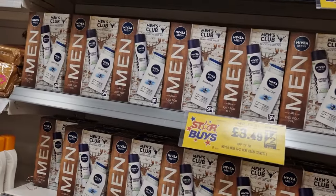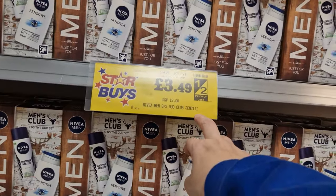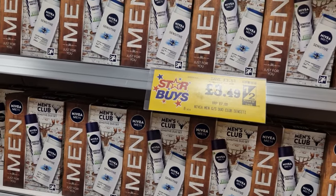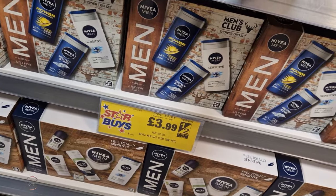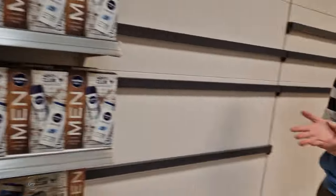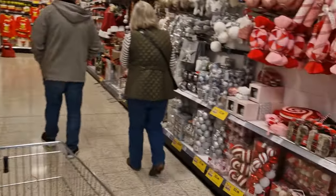Nivea have actually gone into the men's range as well now - that's only £3.49, it's half price or less. The original price for them was £7. And these ones here are actually £3.99, it's a slightly different set but again they make ideal presents for Christmas and stuff. I think this is where they've had some Halloween stuff where they've obviously run out, so yeah.